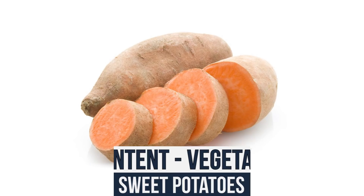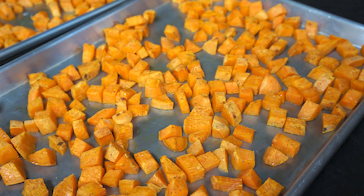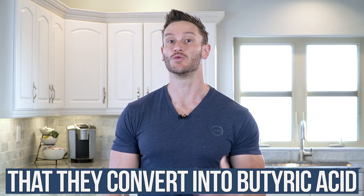Here's a fun one you probably know is not keto, but I'm throwing it in: sweet potatoes. A small amount of sweet potatoes is a nice thing if you want a little bit of carbohydrates. Sweet potatoes are so rich in a prebiotic fiber that they convert into butyric acid, which is a short-chain fatty acid that can help ketone production. I'm not saying sweet potatoes are okay on keto. What I'm saying is, if you want a little bit of a potato or sweet potato, you'll probably get back into ketosis relatively quickly — but don't be mistaken, you're not going to stay in ketosis eating sweet potatoes.